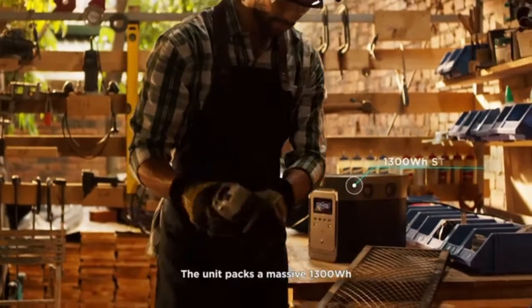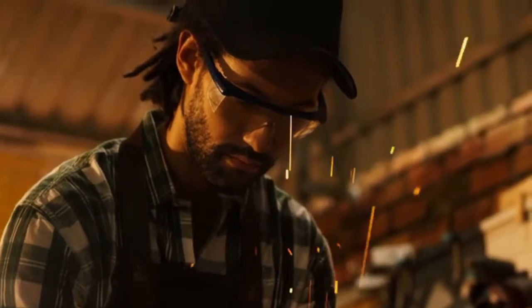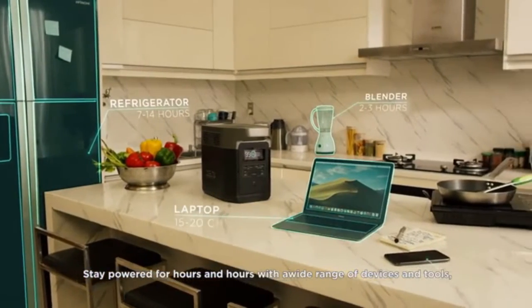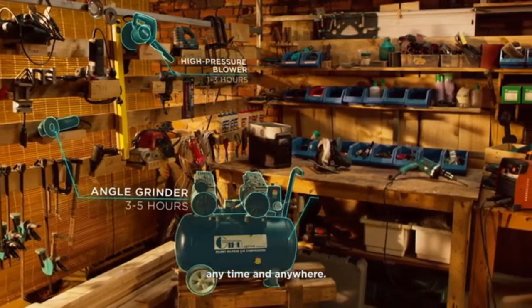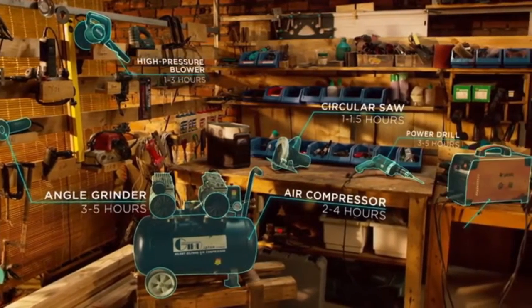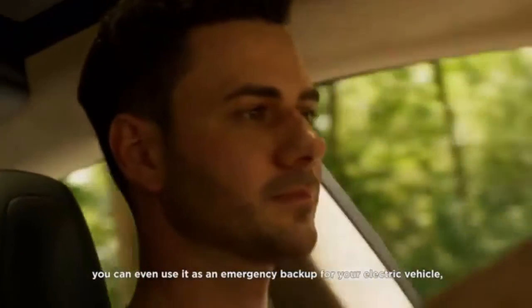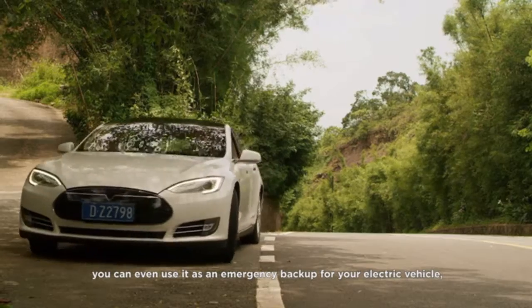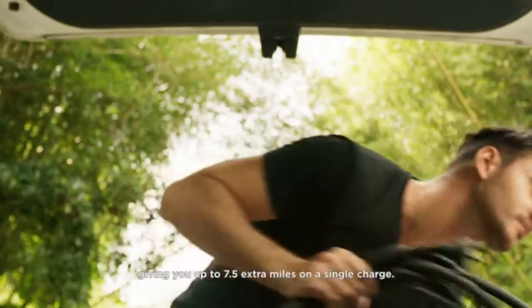The unit packs a massive 1300 watt-hours — finally a battery that can truly be a home generator. Stay powered for hours and hours with a wide range of devices and tools, anytime and anywhere. DELTA packs so much power you can even use it as an emergency backup for your electric vehicle, giving you up to 7.5 extra miles on a single charge.